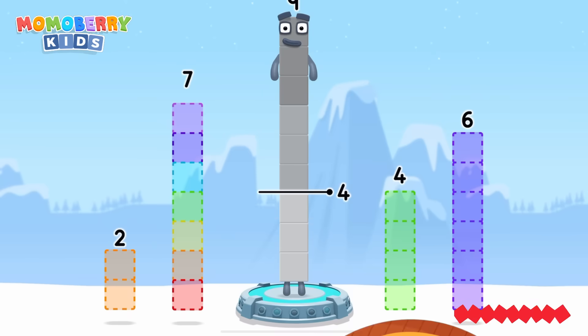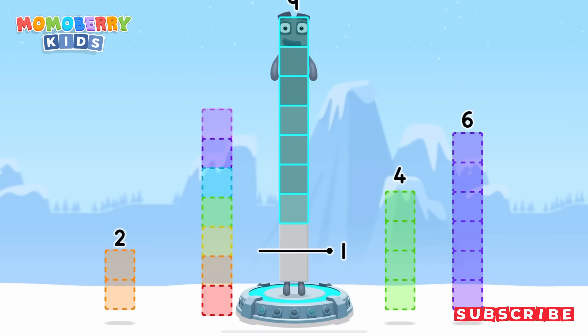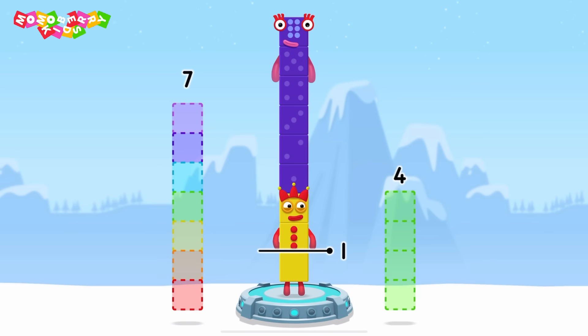Take number blocks away from 9 to leave 1. 7... 6... 2. Correct! 9 minus 6 minus 2 equals 3.